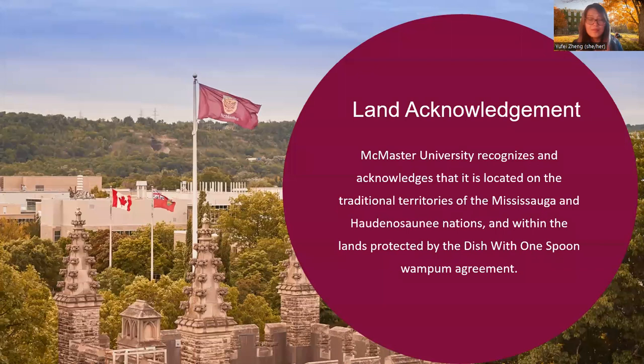My name is Yufei and I am the International Graduate Student Coordinator at the School of Graduate Studies. I would like to acknowledge the land that McMaster University sits on. McMaster University recognizes and acknowledges that it is located on the traditional territories of the Mississauga and Haudenosaunee nations and within the lands protected by the Dish With One Spoon Wampunk Agreement. As international students, I encourage you when you arrive in Canada to explore this cultural aspect of the land that we sit on and learn more about our Indigenous histories and Indigenous present and our Indigenous communities.